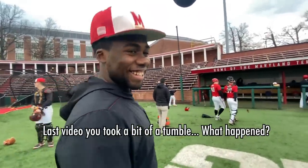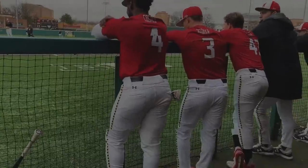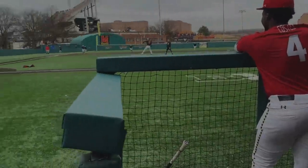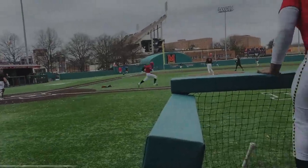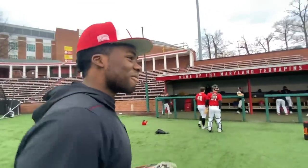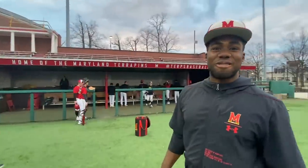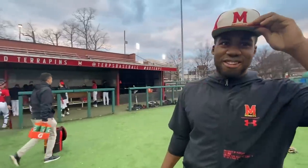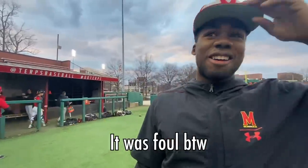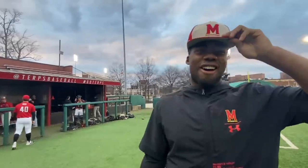Last video you took a little tumble — what happened? My man, you know, my roommate Michael Balma was taking good swings the whole day, and he finally caught one. That ball was going to land, he was about to score two runs, got a little excited right there. Sometimes that happens when you got the energy going, but that just shows how hype it is for college baseball 2020. Let's go, baby.